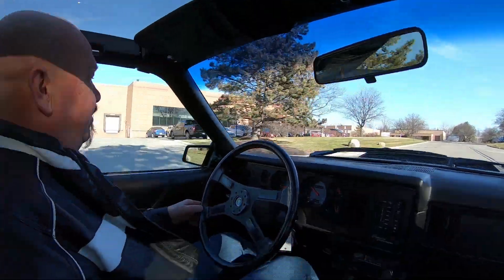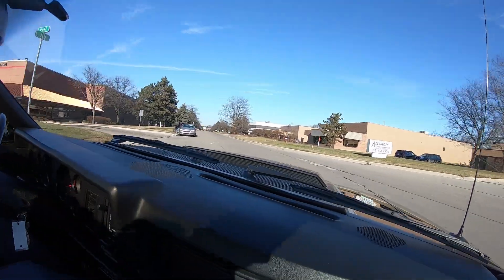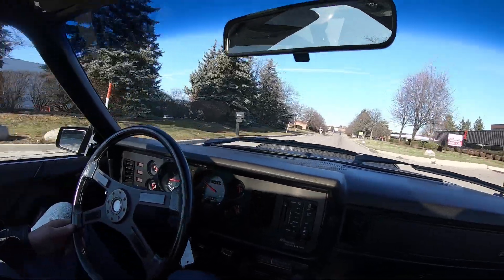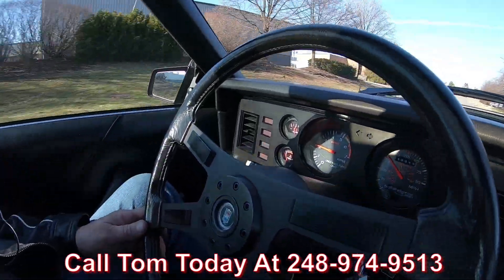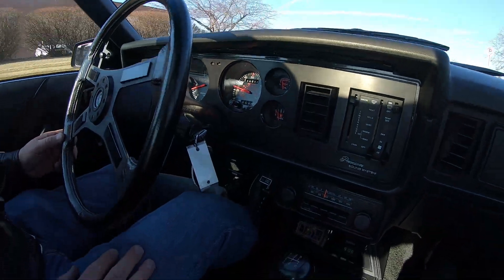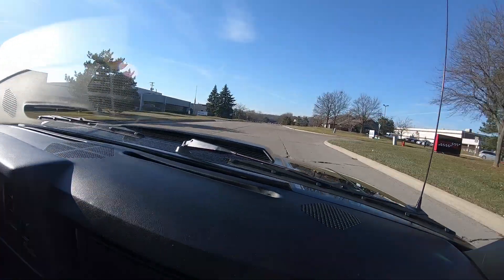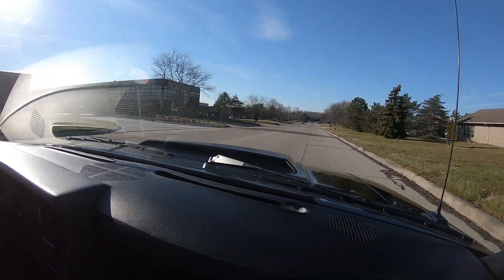We can ship this car anywhere in the world. Tom is an expert shipper. He can also help you out with the paperwork on financing. All you need to do is call Tom and he will take care of everything for you — give him a call at 248-974-9513. You can see down here on the dash, everything's working. You see that speedo there? It says 10,515 original miles. You want to talk about a sweet ride and rare? Every young kid back in the day was going to drive the crap out of one of these cars. Well, obviously somebody bought this and kept it, and it is beautiful.